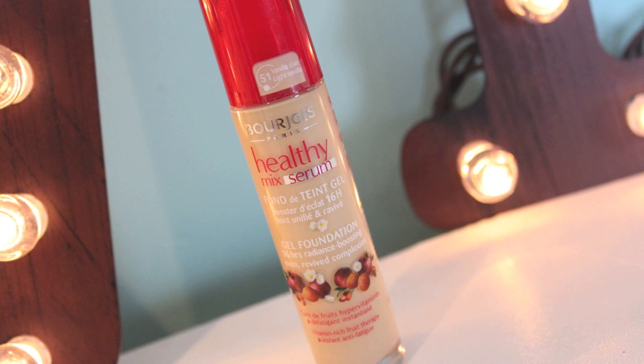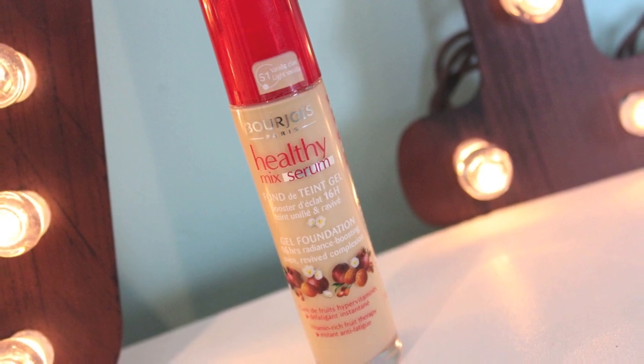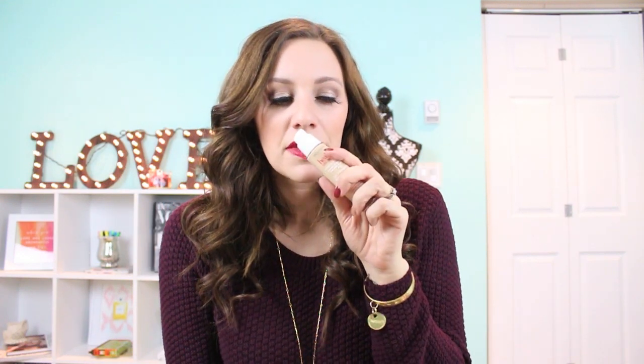My local drugstore just started carrying the Bourjois makeup line and I was ecstatic. The awesome thing is I collect points from this drugstore so I can cash them in for makeup. I picked up the Healthy Mix Serum Foundation — I'm really excited to try it. I swatched it in-store and ended up getting Light Vanilla as my shade; it looks like a good match. It has a bit of a fruity scent, which makes sense since there are pictures of fruit on the container.